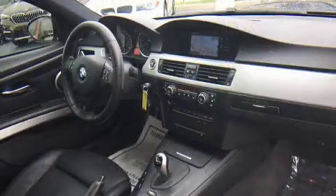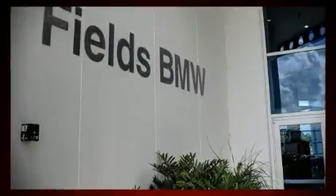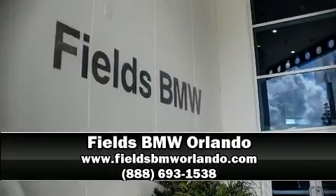A Carfax history report provides you peace of mind by detailing information related to past owners and service records. We'd also be happy to help you arrange financing for your vehicle. Stop in and take a test drive.